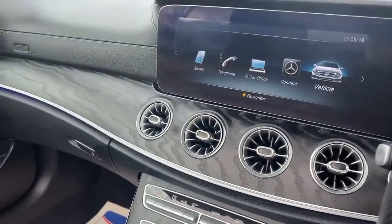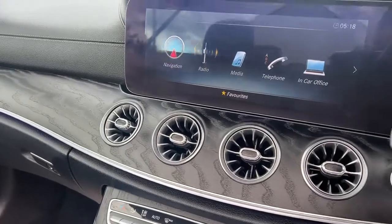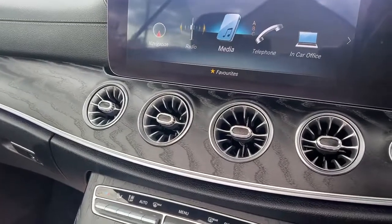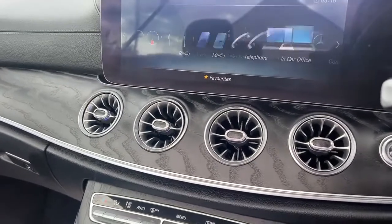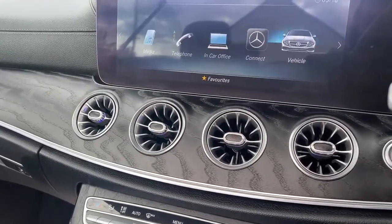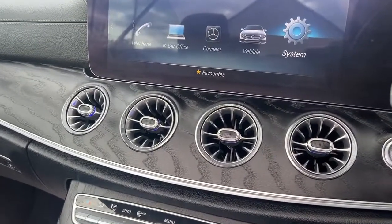On the screen you've got navigation, AM/FM DAB radio, Bluetooth audio, auxiliary and USB connections, phone connectivity, and plenty more. You can also download apps and get information about your vehicle system settings.